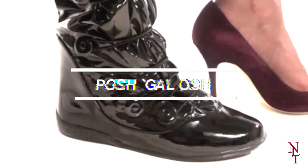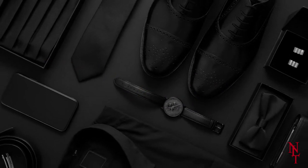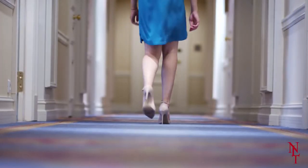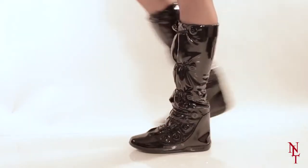Posh Galosh. Everyone knows that harsh weather can do a real number on your shoes, especially our most expensive pairs that we'd rather not ruin. So what do you do if you need to wear heels to a fancy event but the weather outside is terrible? You get some posh galoshes.